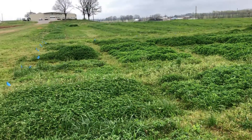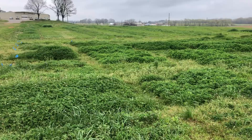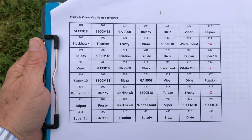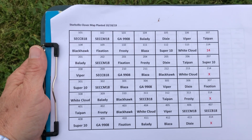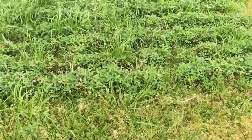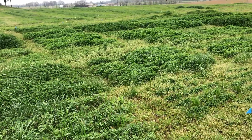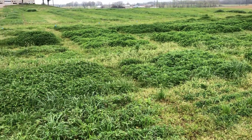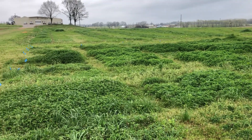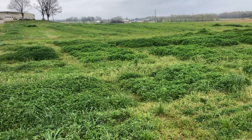We are at Starkville, Mississippi, for Mississippi State's annual clover trial. Here is the map. It was planted October 18th, 2019, and today is March 10th, 2020. It's been exceptionally wet — they have had 60% of their annual rainfall for 2020 already since the 1st of January.